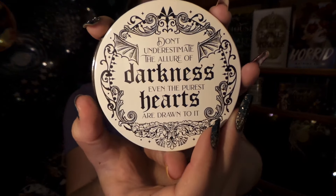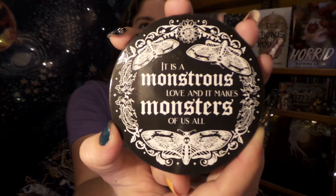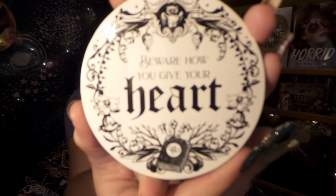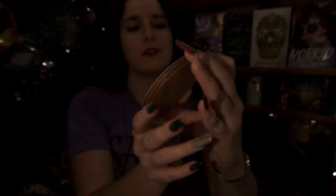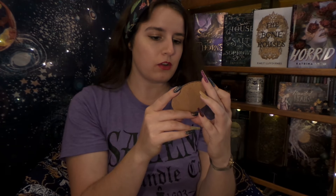Here is our first coaster and it says: 'Don't underestimate the allure of darkness. Even the purest hearts are drawn to it.' Spooky. The next one has some lovely moths on it and it says: 'It is a monstrous love, and it makes monsters of us all.' The next one has an owl and a book on it — I love owls and books — and it says: 'Beware how you give your heart.' And our last coaster says: 'I love you as certain dark things are to be loved, in secret between the shadow and the soul.' Very spooky.